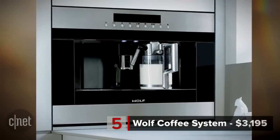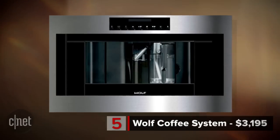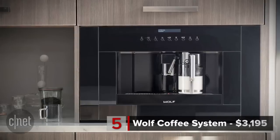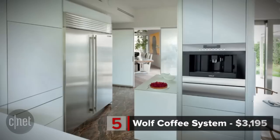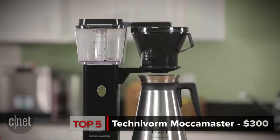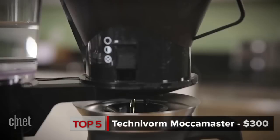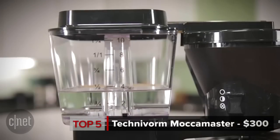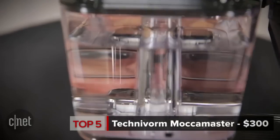The machine will even steam clean the milk nozzle for you and deposit any used coffee grinds into a separate container. The system requires professional installation so it can sit flush in a wall. The best thing about this coffee system is that it makes the $300 Technivorm Moccamaster look moderately reasonable by comparison. CNET's Brian Bennett particularly liked the Moccamaster's lava lamp-like bubble show visible in the transparent water reservoir.